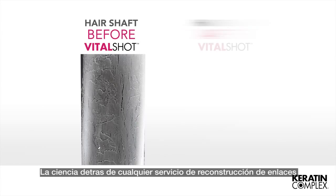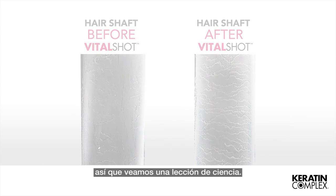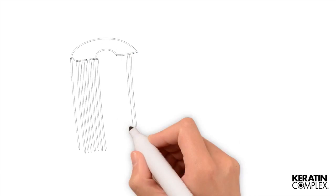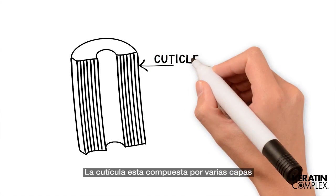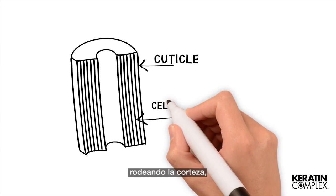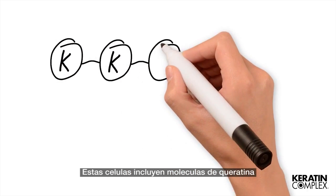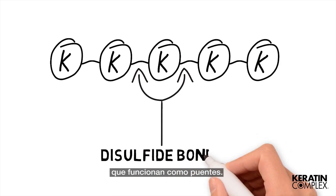The science behind any bond-building service is the most important element, so let's have a science lesson. We'll start with keratin, the building block of healthy hair — it gives the hair its strength and structure. The cuticle is made up of several layers that act as a main protective layer surrounding the cortex. The cells within each layer are held or glued together by the cell membrane complex, or CMC for short. These cells include keratin molecules which are linked together using disulfide bonds that act as a bridge.